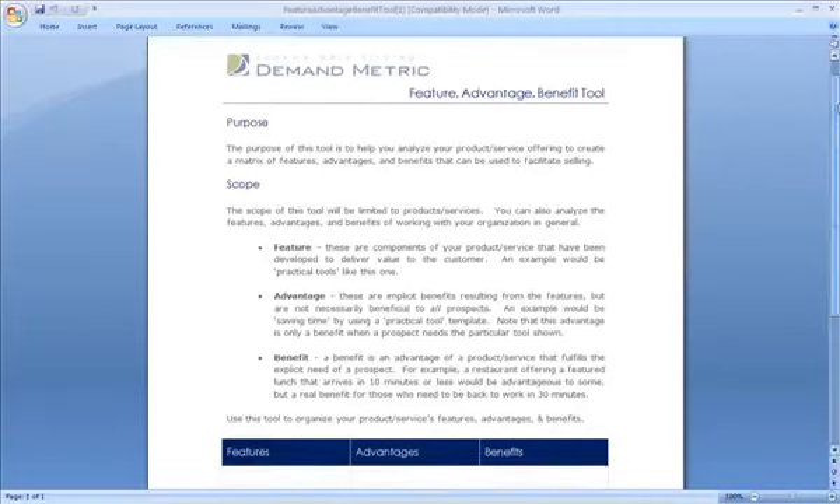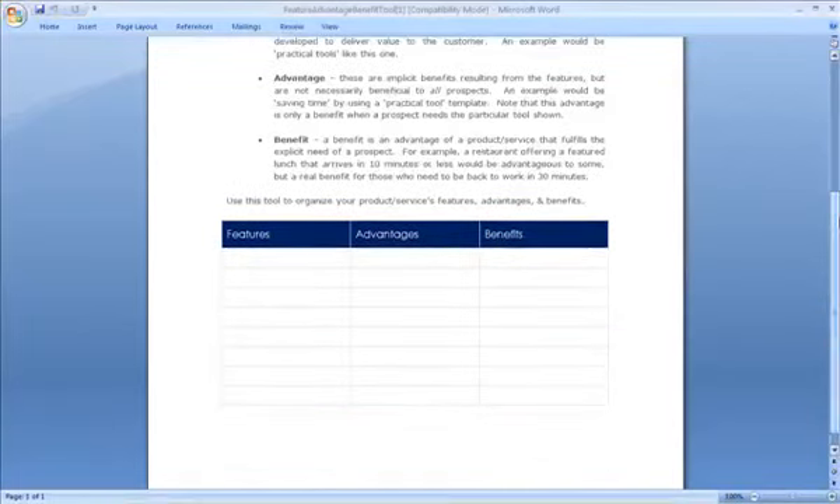So you would just list down at the bottom of the tool here all the key features, advantages and benefits, and provide this to your sales reps so they can keep it by their desk and perhaps use some of your messaging in their conversations.